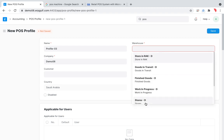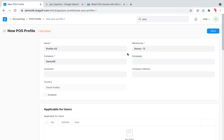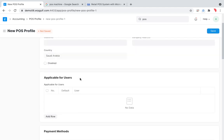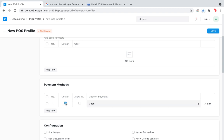In the POS Profile you define which store or warehouse the POS is linked to — technically any location where items move counts. You also specify which users have access, and the mode of payment. For simplicity, I'll just put cash as the payment method.